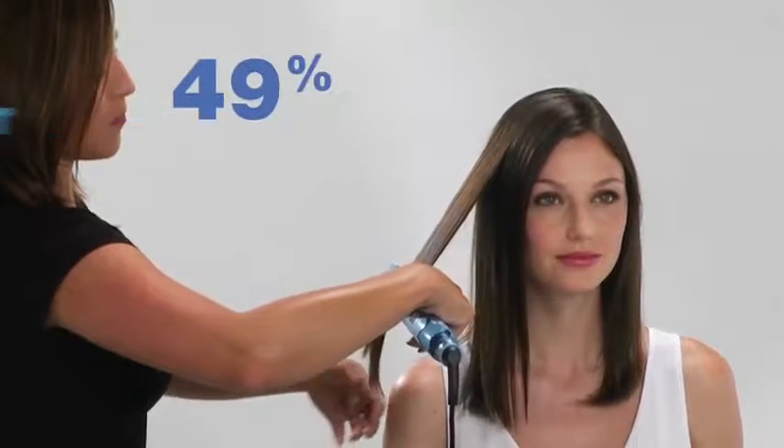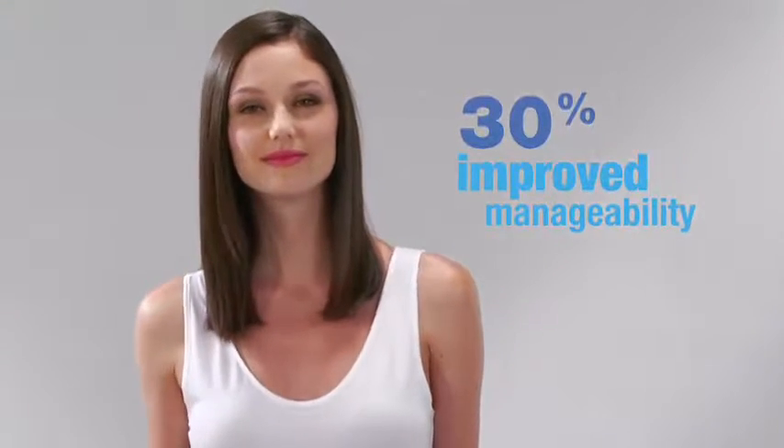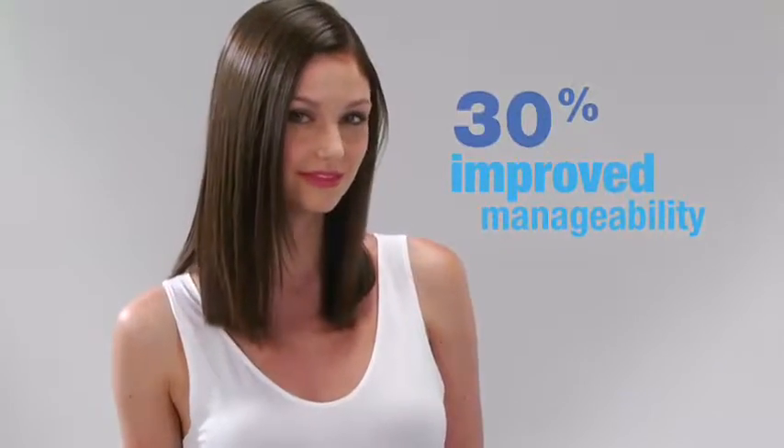Ultrasonic technology leaves hair 49% smoother for healthier looking results than with a regular straightener. And it improves hair manageability 30% as the mist provides more lubrication and condition for less friction.